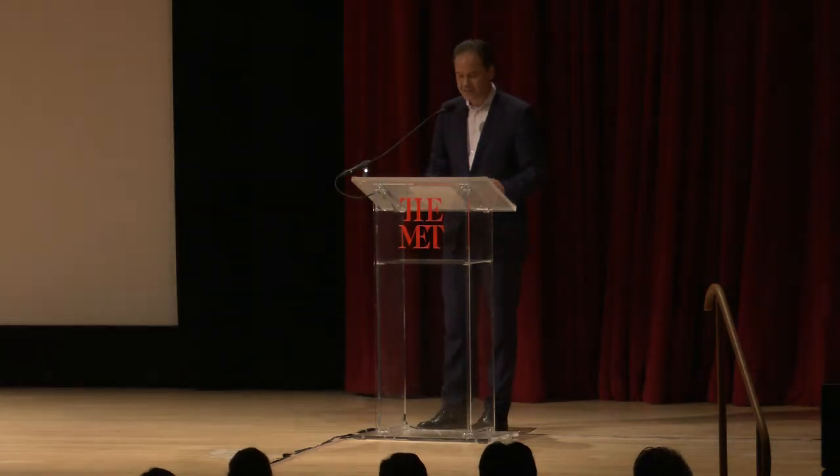I'm Max Hollein, the Marina Kellen French Director of the Met, and also on behalf of our president, Dan Weiss, I want to welcome you here tonight to this very special evening's lecture. Thank you so much for coming. I know it's raining outside, but it's great that you are participating in what we want to share with you here tonight.